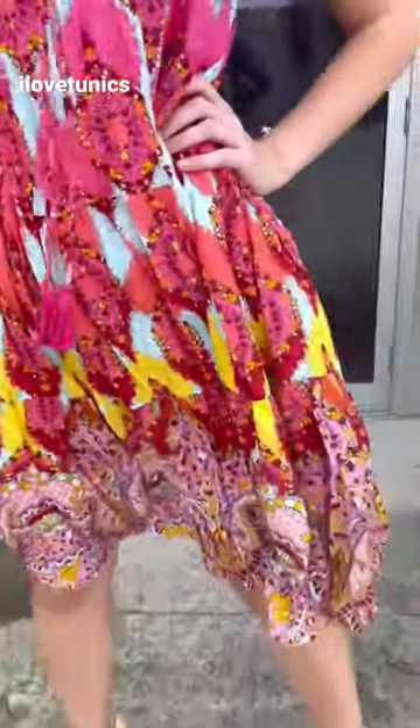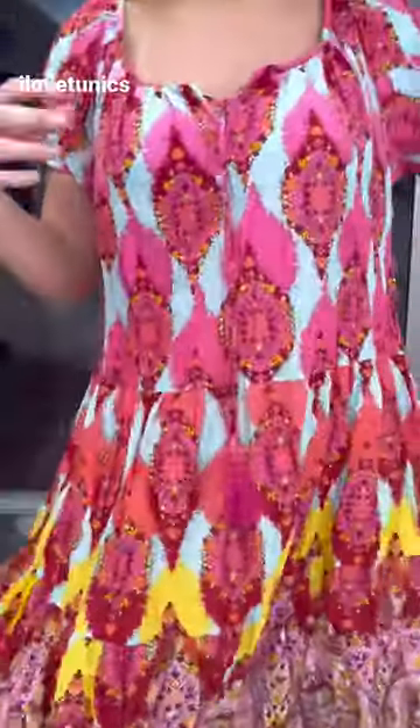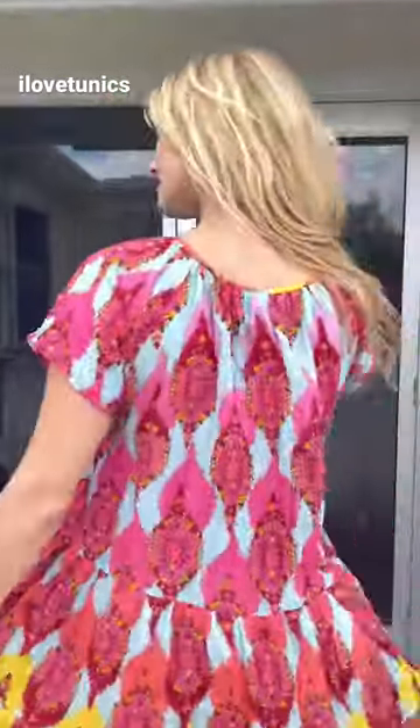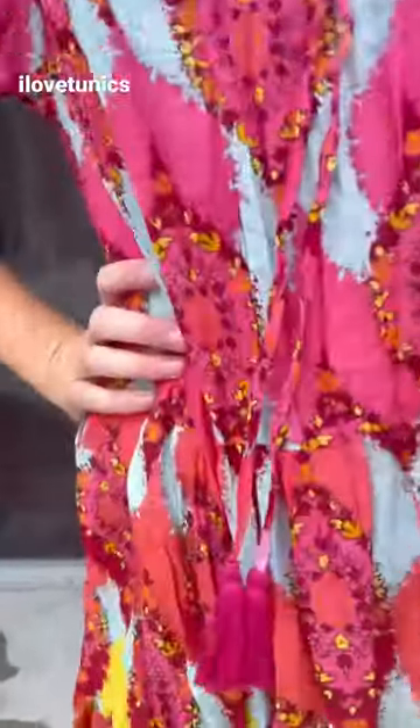Gorgeous cherry mosaic tunic, ladies — it's beautiful. It's got beautiful layers, a tiered hem, and a beautiful little tie so you can have that done up or undone. Little short sleeves, very comfortable, very cool cotton and crinkled. You've got to love it.